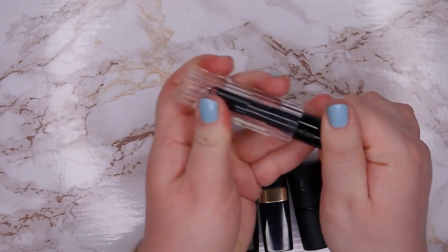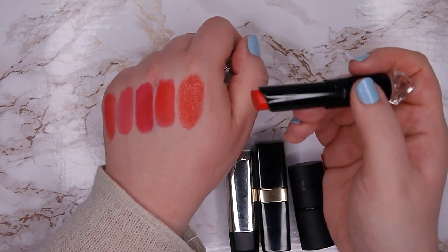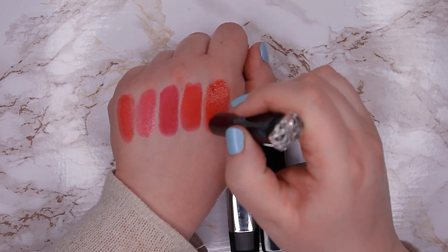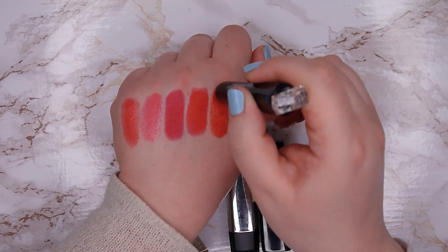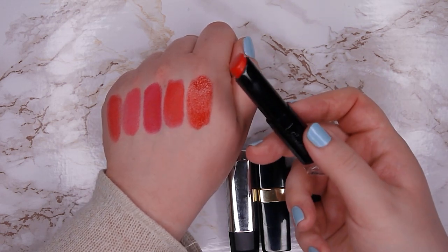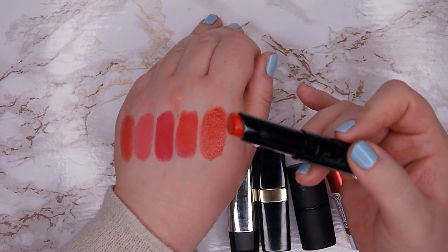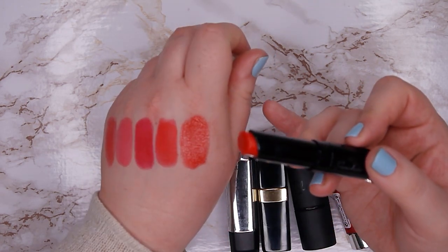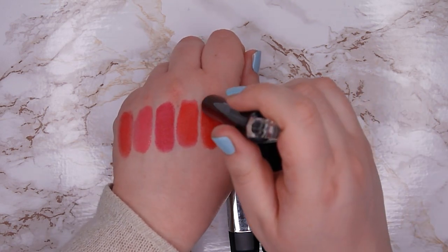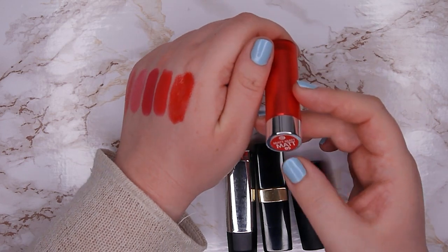This lipstick is from Guerlain and it was one of my favorites. It's also more of a sheer formula and it's a bright red — so beautiful. But I never wear it because the scent reminds me of past days. I have a pretty strong scent memory and I just don't want to use it. It has a lot of sentimental value to me, but I'm more the kind of person that wants to let go of things and keep only things that spark joy and nothing that reminds me of anything that is not truly positive, so I'm going to give this one away.